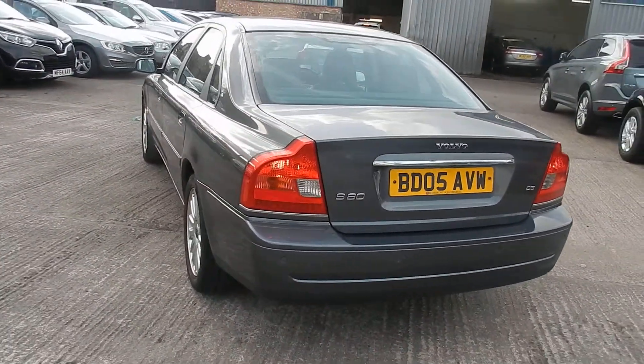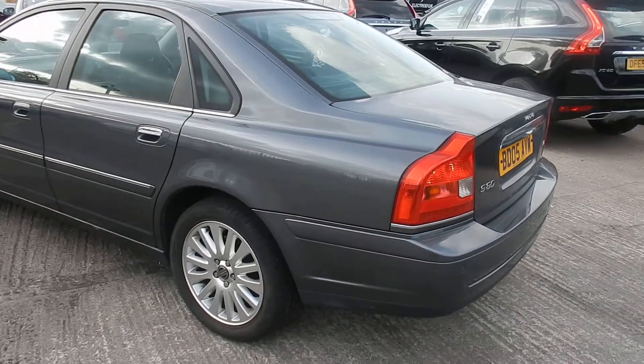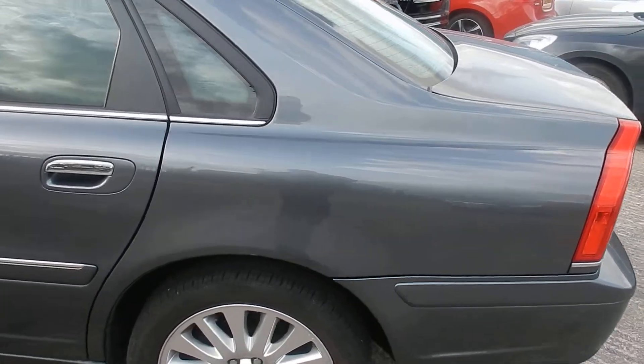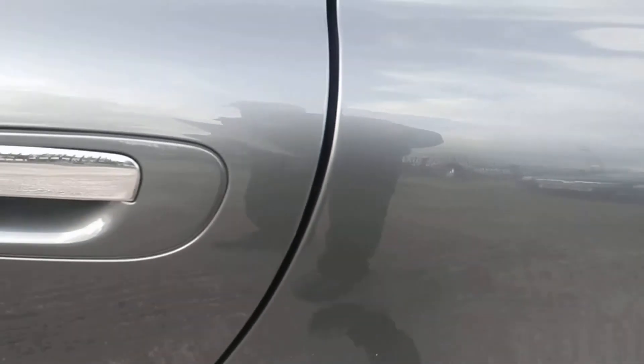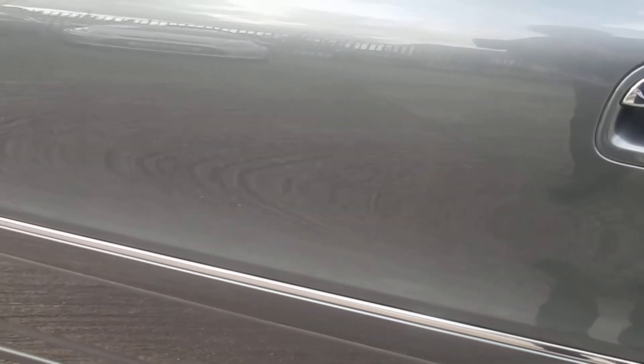Coming round to the near side, all I can see this side is a couple of small dents. First one's in the rear quarter, just there. Then in the rear passenger door, another one there, and a couple of light scratches — you probably won't see them, they're that small.